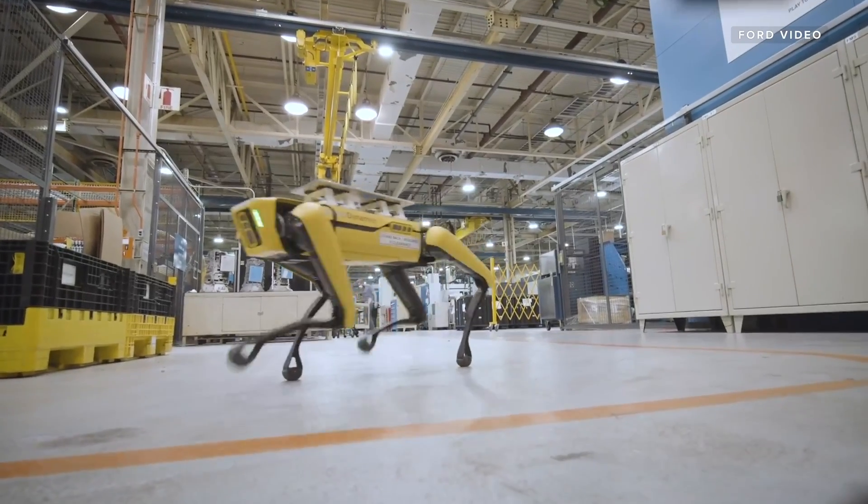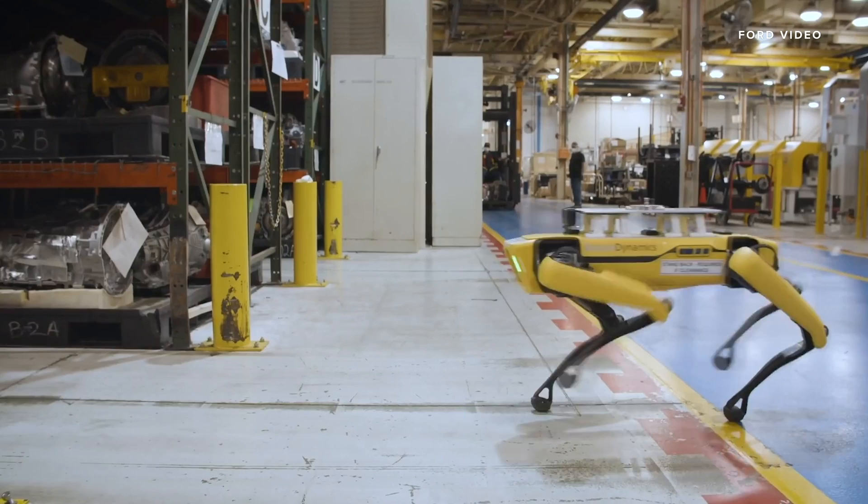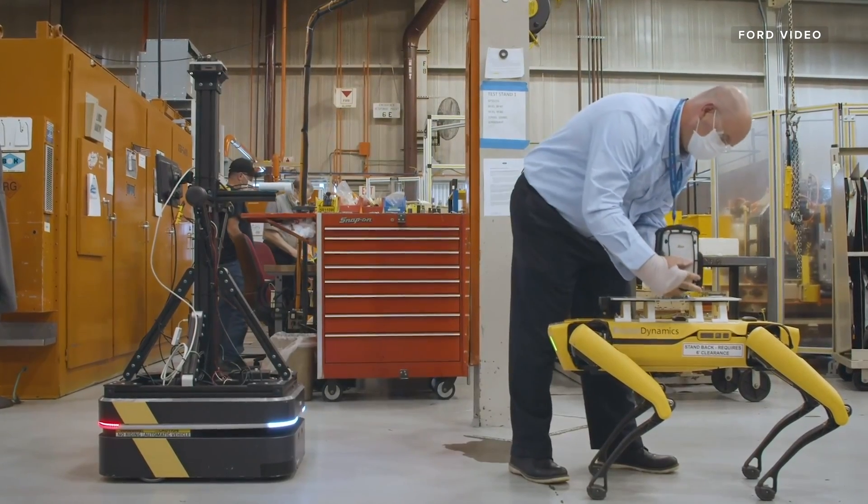Ford is putting one of the world's most recognizable robots to work. We've had audible screams where people are like, 'Oh my god, it's a dog.' Now, it's true — that's not exactly the reaction most employers would want to see when they're introducing the newest member of their team to colleagues.